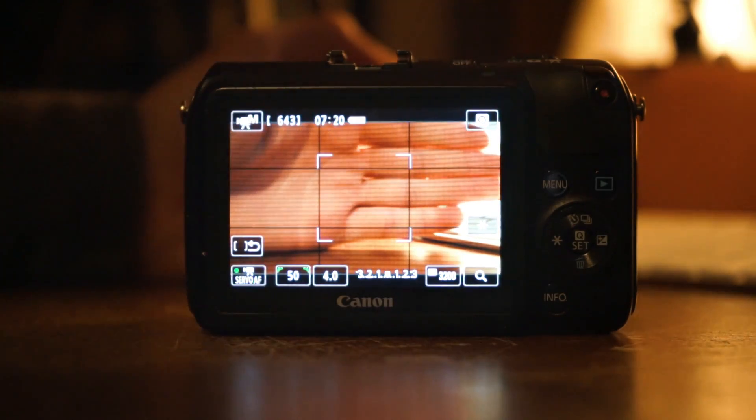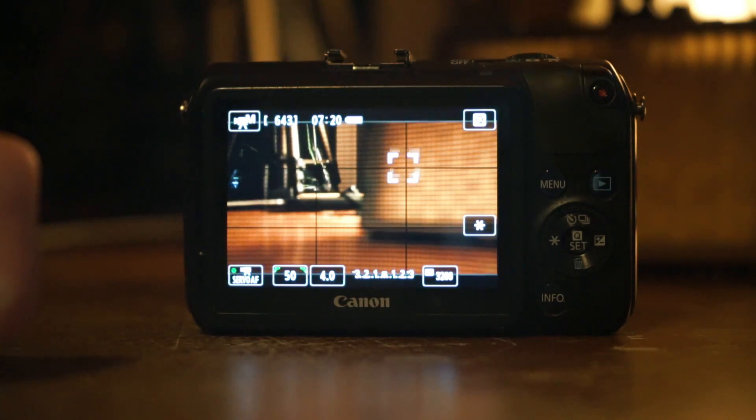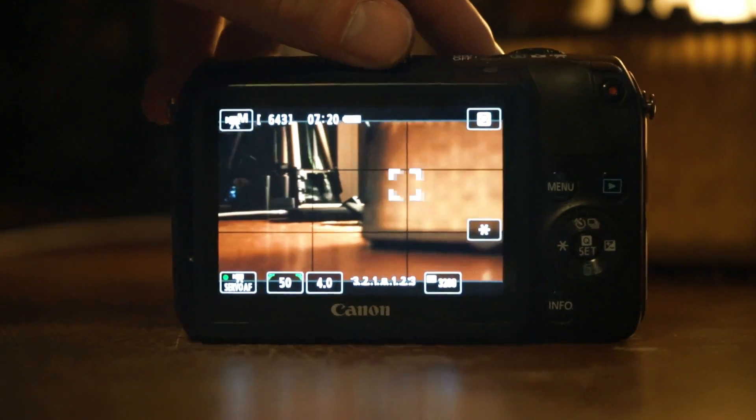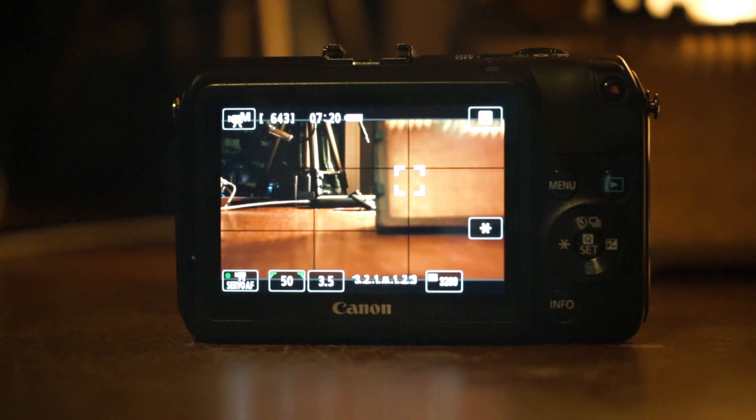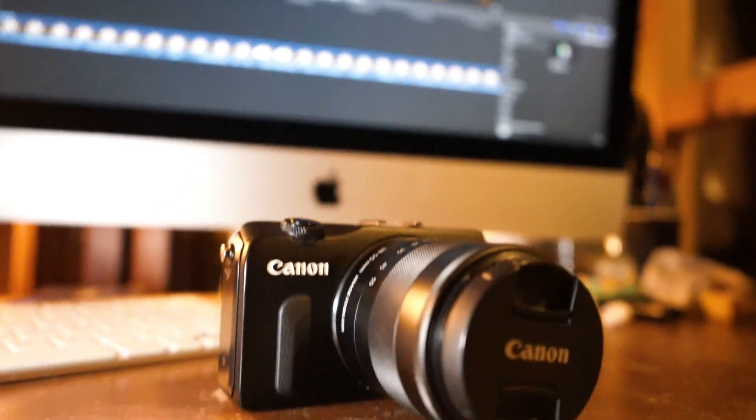The next pro is that in video mode it does have continuous autofocus, which I was pleasantly surprised about. The continuous autofocus is super slow, obviously, since it's their first go on a mirrorless, but just the fact that it has it is a big pro in my opinion. Beginner cameras like the T3i don't have continuous autofocus — I owned the T3i for about a year and I did not like that it didn't have it.